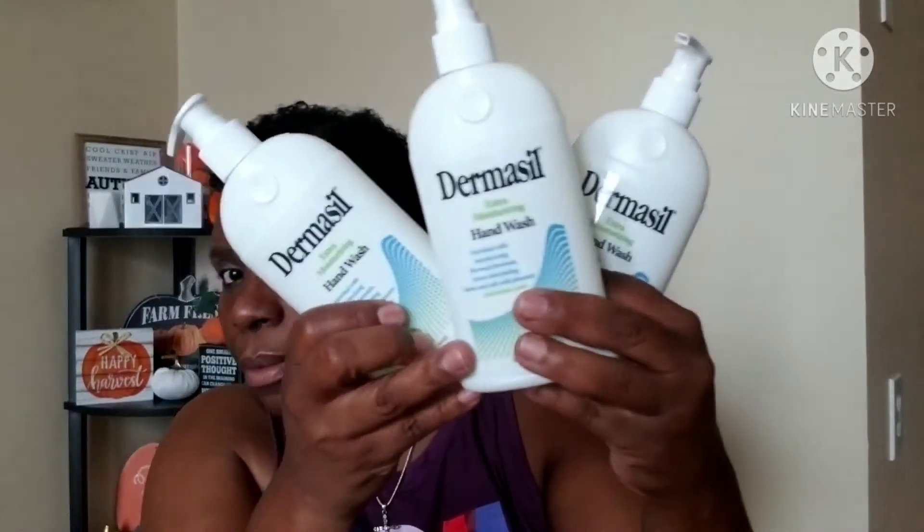I also picked up three of the Dermacil extra moisturizing hand wash, enriched with the Dermacil formula — leaves skin feeling clean and soft with a pleasant cool melon scent. I wanted to buy every one they had on the shelf. It's eight full ounces. They also had a cherry blossom scent but I don't like that one — it smells like cheap cherry candy to me. The melon one smells really good so I picked up three.